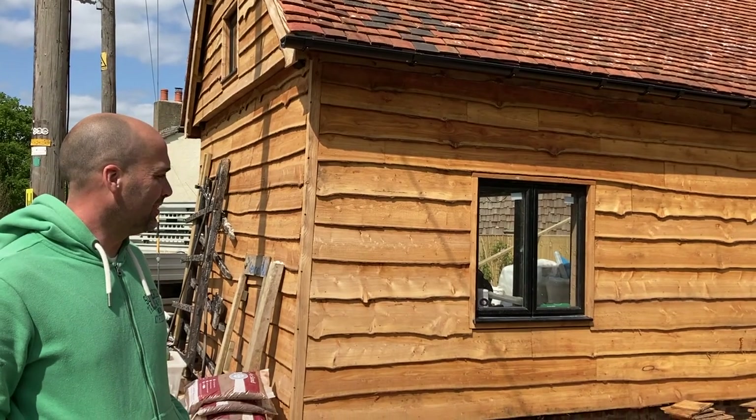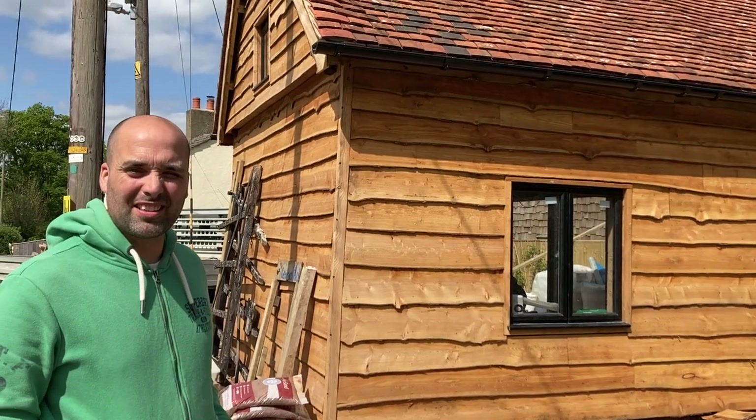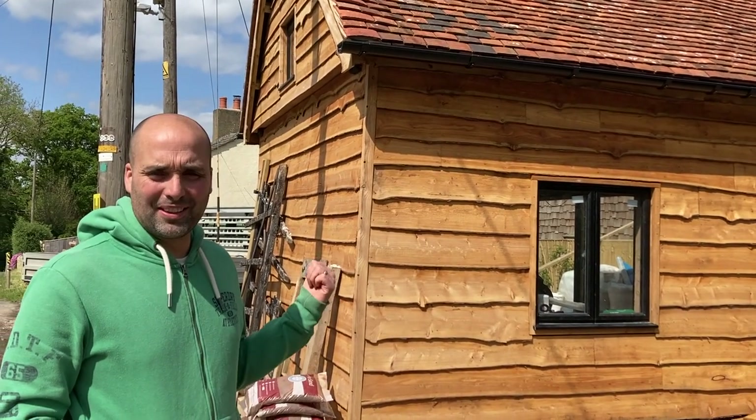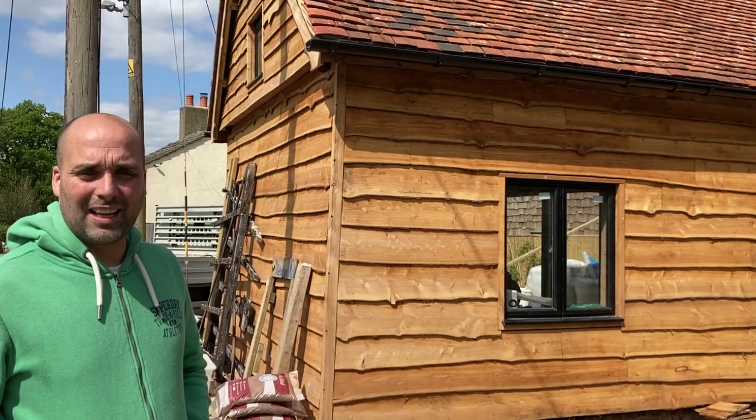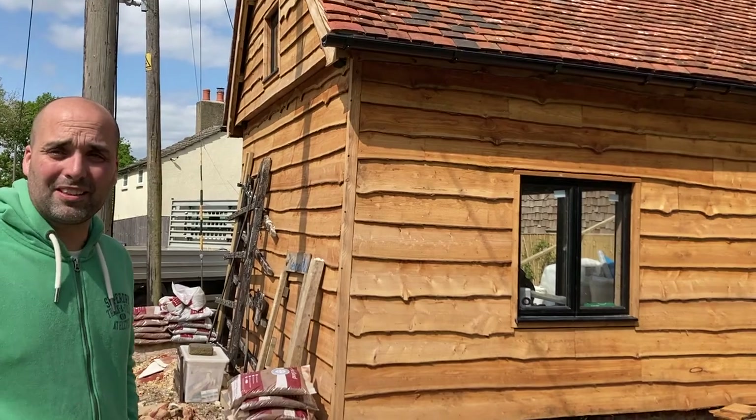This is my barn. It's about 300 years old. Obviously the wood on here is not. I re-roofed it — they're the original tiles and they would have been made in the village, peg tiles.